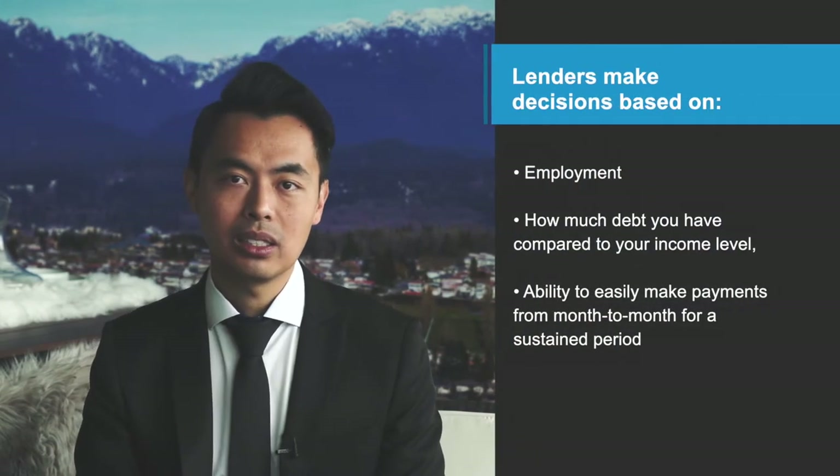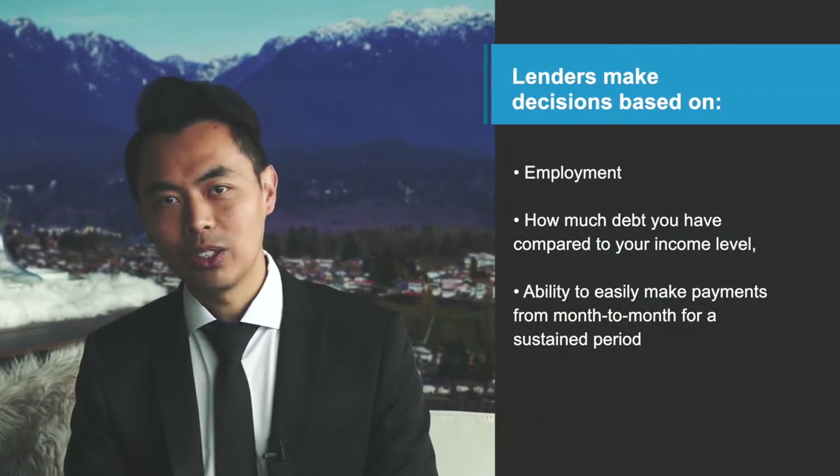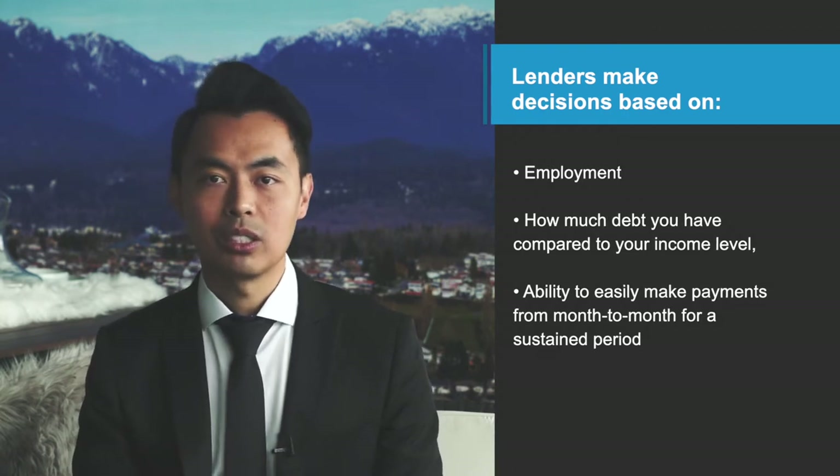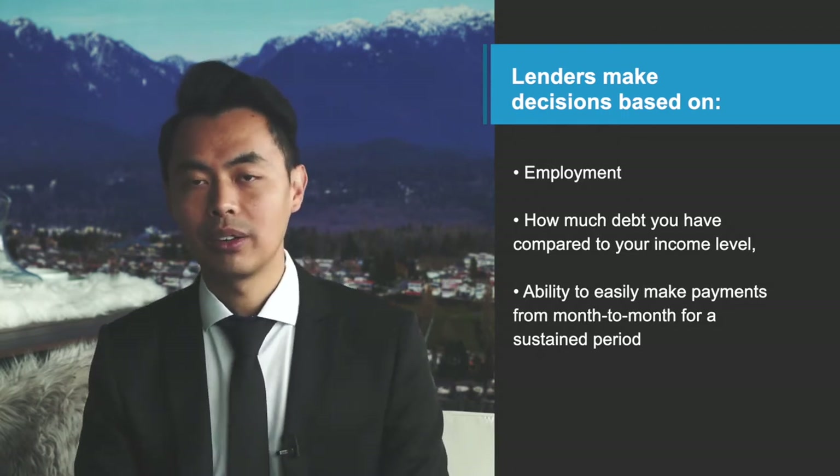In addition to a borrower's credit profile, lenders often make decisions based on employment, how much debt you have compared to your income level, and the ability to easily make payments from month to month for a sustained period. That's why your score will most likely be different depending on who pulls your credit. For the majority of lenders, they'll be using Equifax.